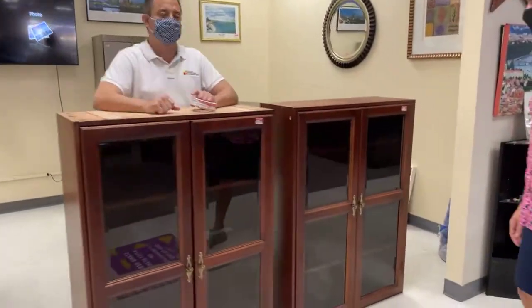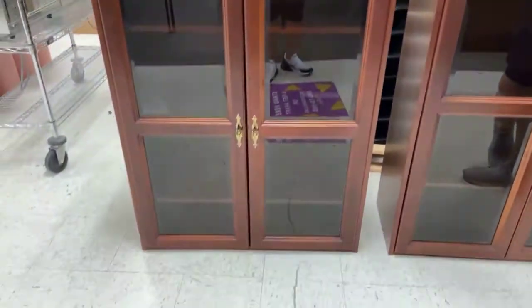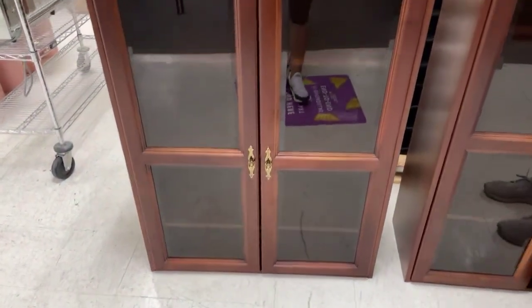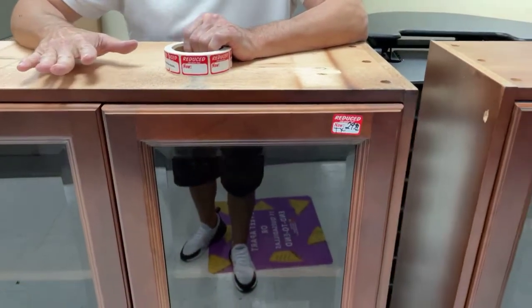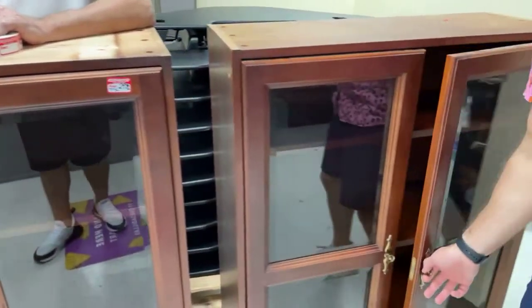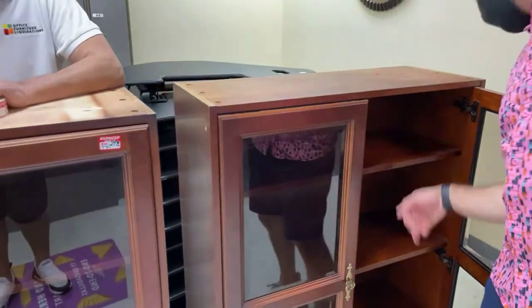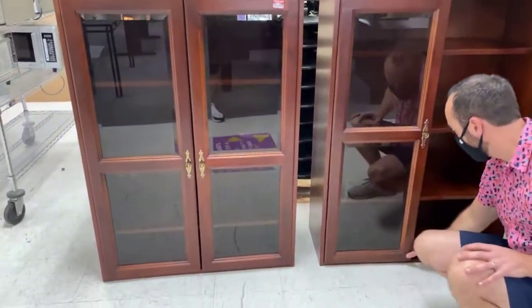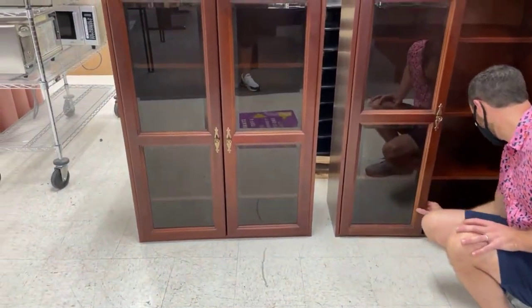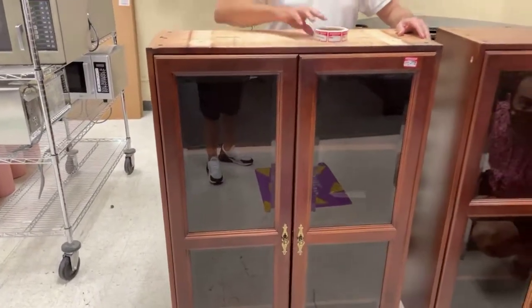We have a deal on these — $29.99. These are glass bookcases with an unfinished top, which is why they're so low. $29.99 each. You could put it on top of something and never see the top again, or you could finish it — it'd give you a little project. It's actually solid wood on the top, beautiful. It just needs a stain.